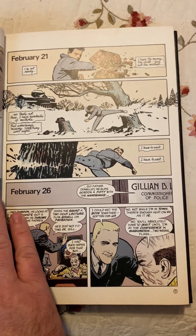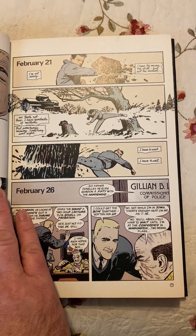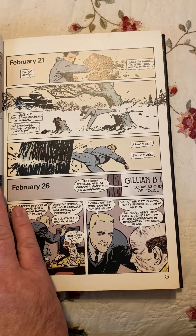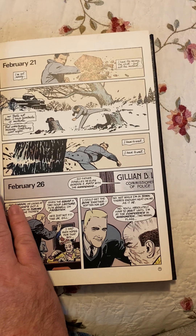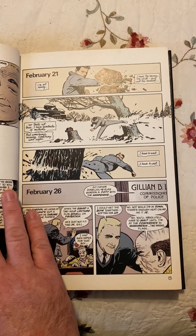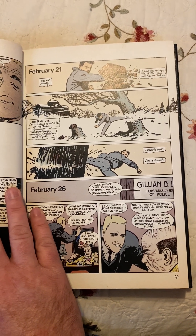He's not a Todd McFarlane, he's not a Jim Lee. But at the same time, his storytelling — I would put it up there in the top three. To me, the top three would be Jack Kirby, John Romita Jr., and then David Mazzucchelli.